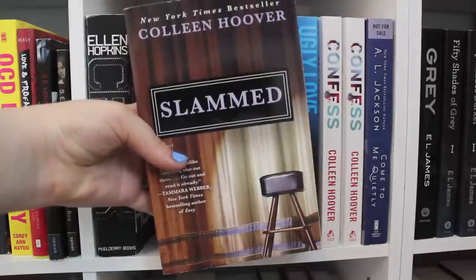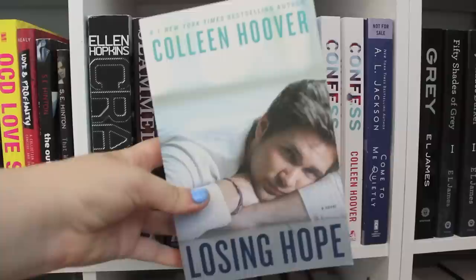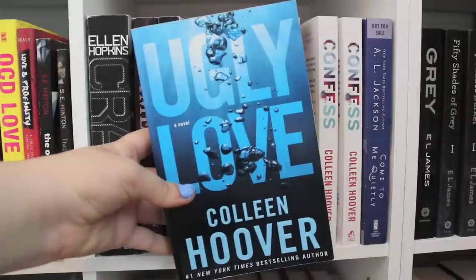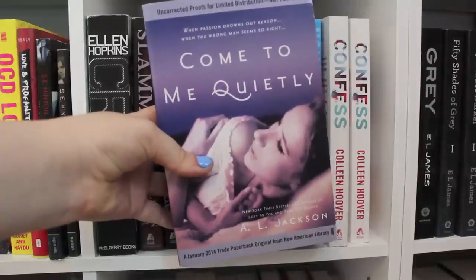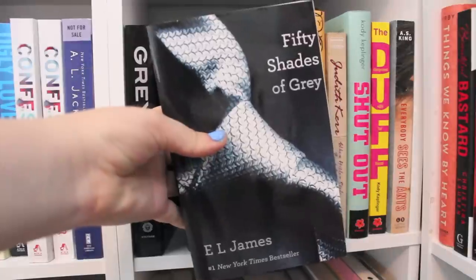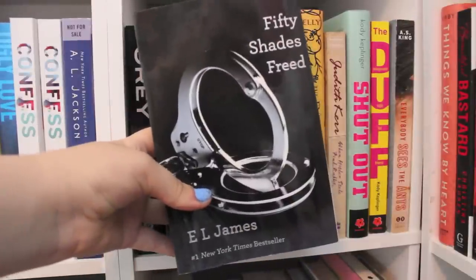Crank by Ellen Hopkins. Slammed, Point of Retreat, This Girl, Hopeless, Losing Hope, Finding Cinderella, Maybe Someday, Ugly Love, and two copies of Confess — all by Colleen Hoover. Come to Me Quietly by A.L. Jackson — an ARC copy. Gray, Fifty Shades of Grey, Fifty Shades Darker, and Fifty Shades Freed, all by E.L. James. If I Were You by Lisa Renee Jones.